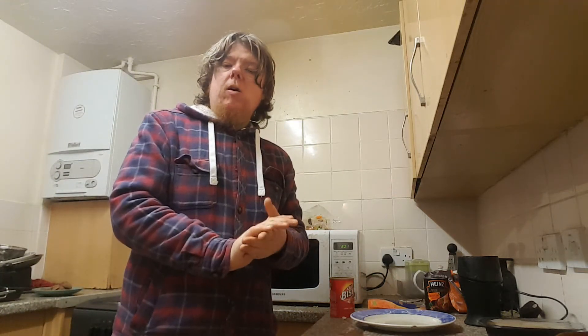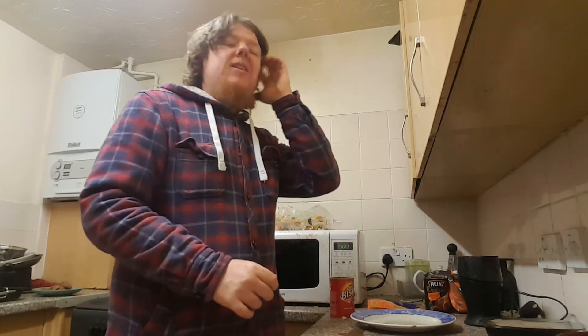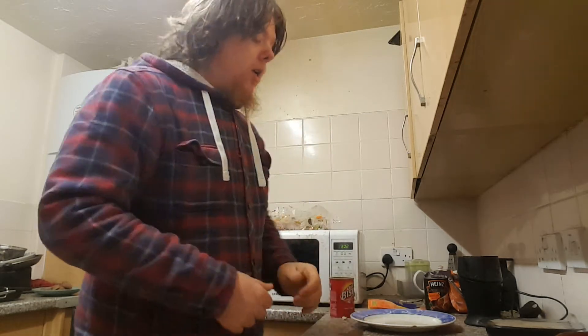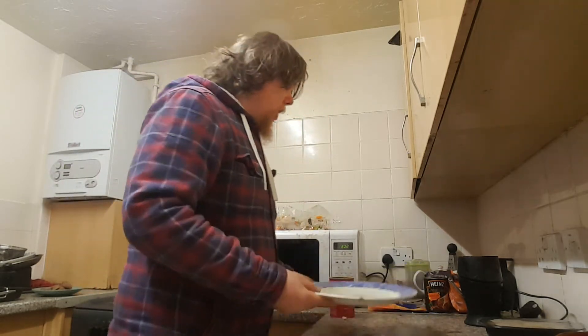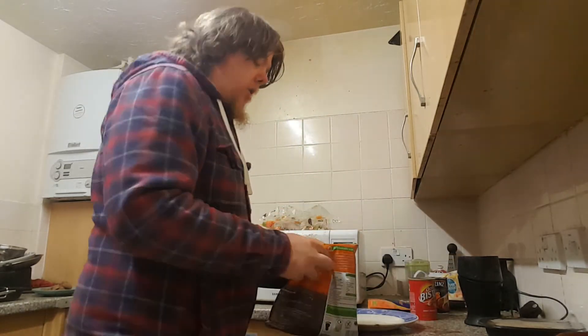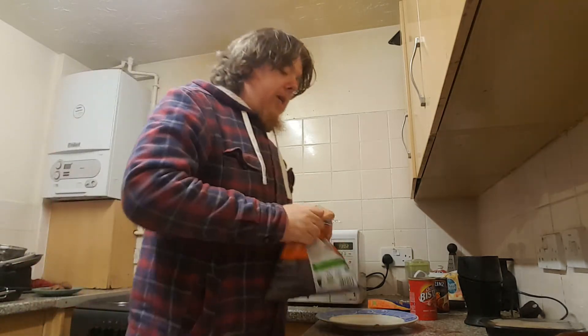All right guys and girls, welcome back to another video log. This is vlog 1494, episode day 737 into my video log diary for today. We are at the moment just about to do dinner, or actually in the middle of making dinner.